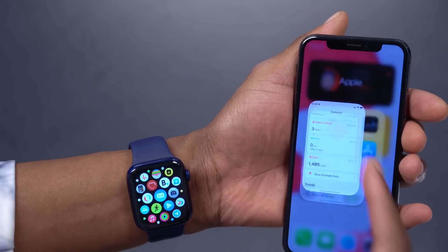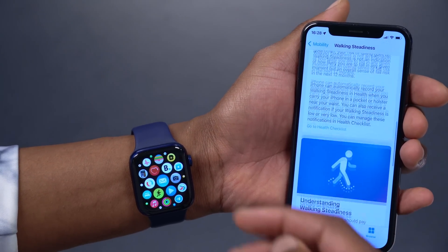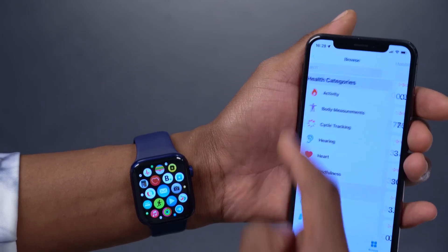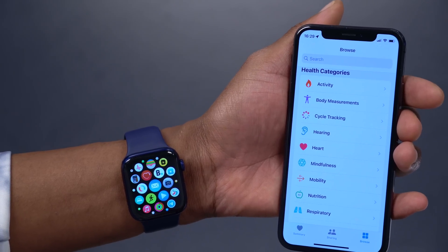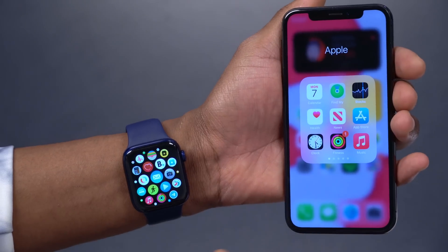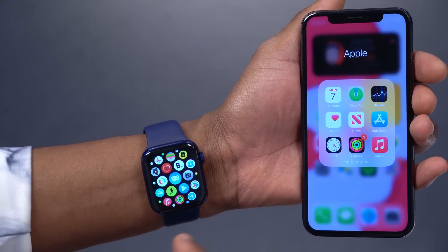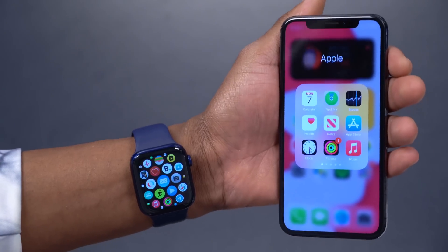There's also an update to Labs, where you can collect more health information and share it with your healthcare center. You can understand that data more accurately. This is being rolled out, and so far a few companies in the US have signed up, with more expected to join over time.